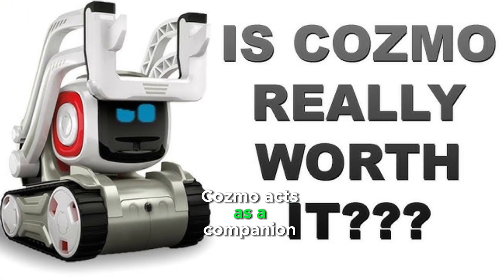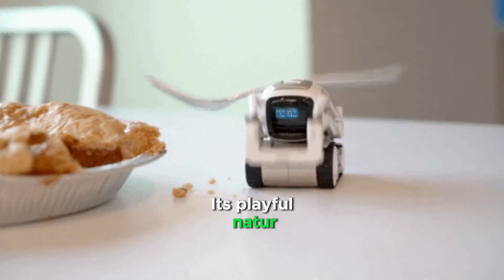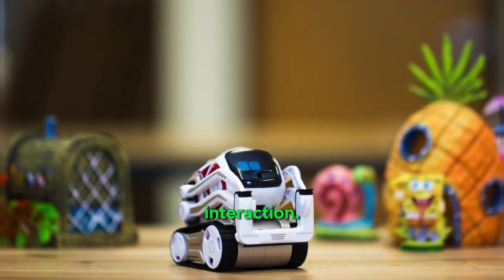Cosmo acts as a companion that provides entertainment and emotional connection. Its playful nature makes it suitable for reducing loneliness or enhancing social interaction.